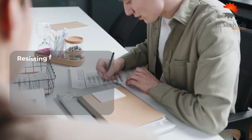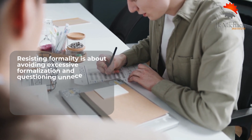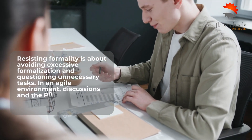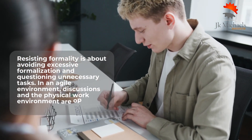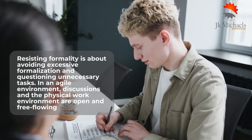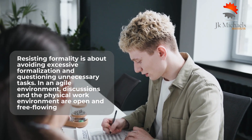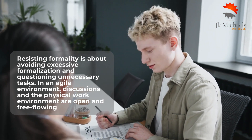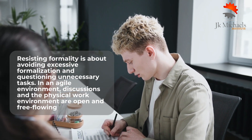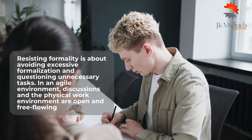Resisting formality is about avoiding excessive formalization and questioning unnecessary tasks. In an Agile environment, discussions are open and free-flowing, and documentation is kept to the lowest level of quantity and complexity. Strategies for success include reducing organizational hierarchy, avoiding aesthetic investments such as elaborate PowerPoint presentations or extensive meeting minute forms, and educating stakeholders who may request complicated displays of work on the costs of such displays.